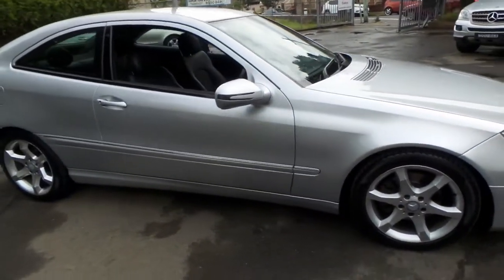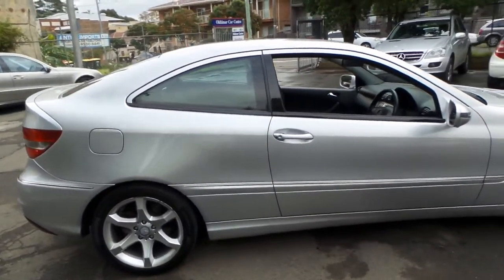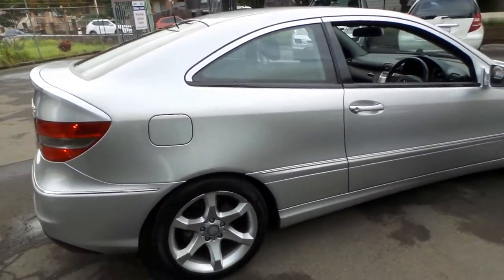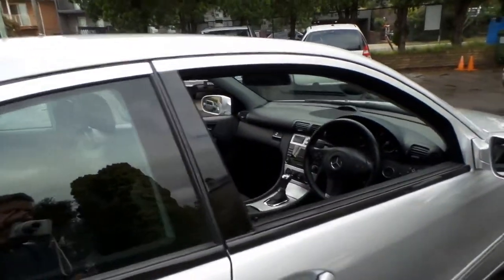This 2008 Mercedes-Benz CLC 200 has only done 87,000 kilometres since new. It comes in zircon silver with black interior.